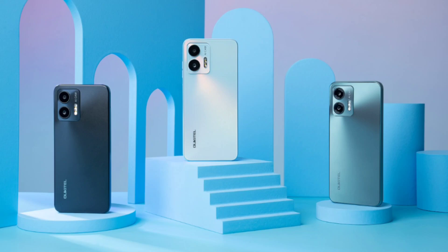With 12GB of RAM, expandable up to 24GB, and 256GB ROM, expandable up to 1TB, the C35 gives you ample space to store your applications, images, videos, and documents.